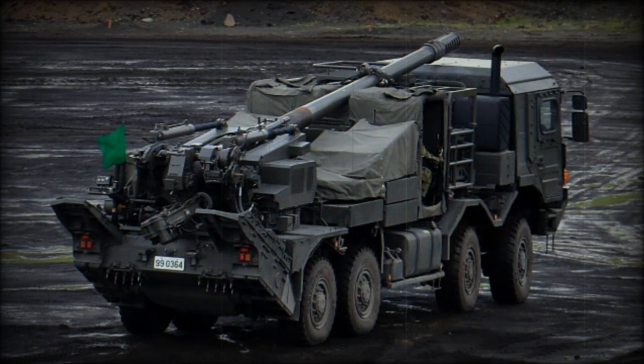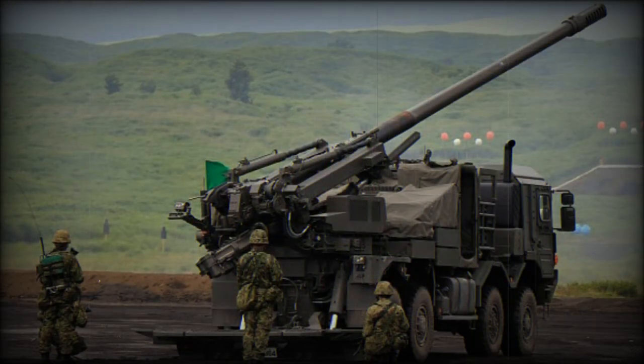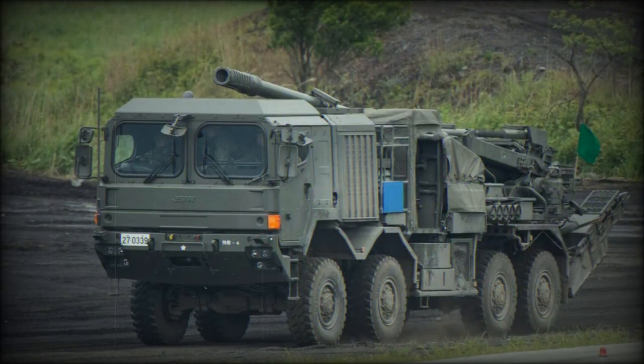The Type 19 howitzer is based on a MAN HX-77 tactical military truck with 8x8 configuration. The original requirement was for an artillery system with the ordnance of the Type 99 howitzer, based on a readily available special wheeled chassis with 8x8 configuration produced by Mitsubishi, which was already used for a number of applications including as a base for the Type 02 heavy wheeled recovery vehicle. However, for some reason a foreign MAN chassis was chosen, and some modifications were made to the vehicle. The cab of the Type 19 has a more simple construction than that of the HX-77, and interestingly many Japanese military trucks have similarly simple, Spartan cabs.